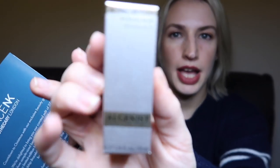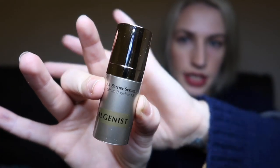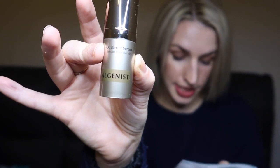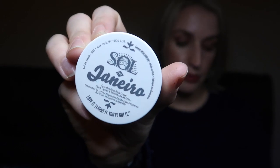From Algenist, we have the AA Barrier Serum. A full size is 30ml for £80; this is an 8ml size — just under a third of a full size. It says to protect your skin from environmental aggressors with this lightweight serum packed with a powerful antioxidant blend. I like the gold packaging too.